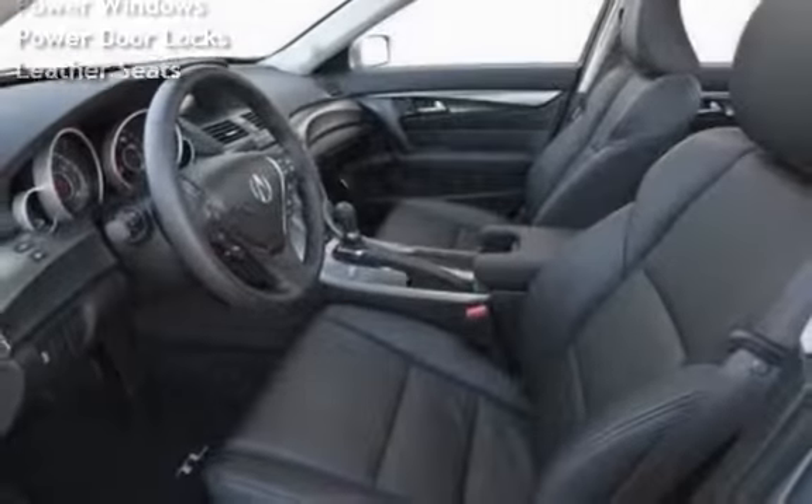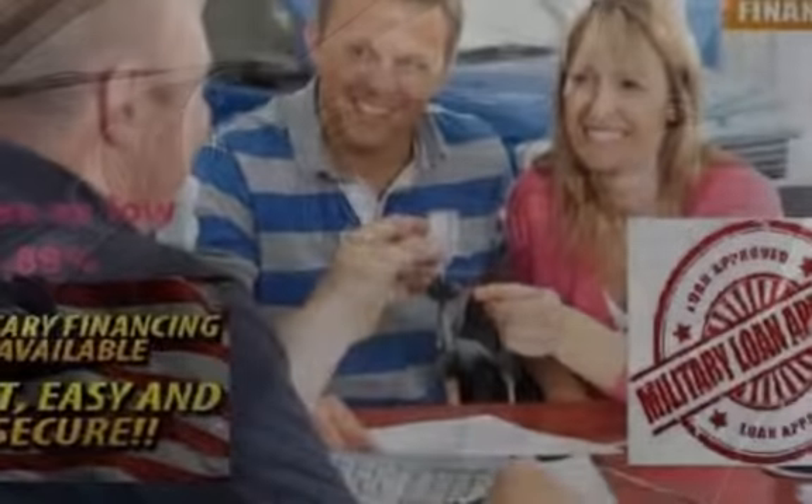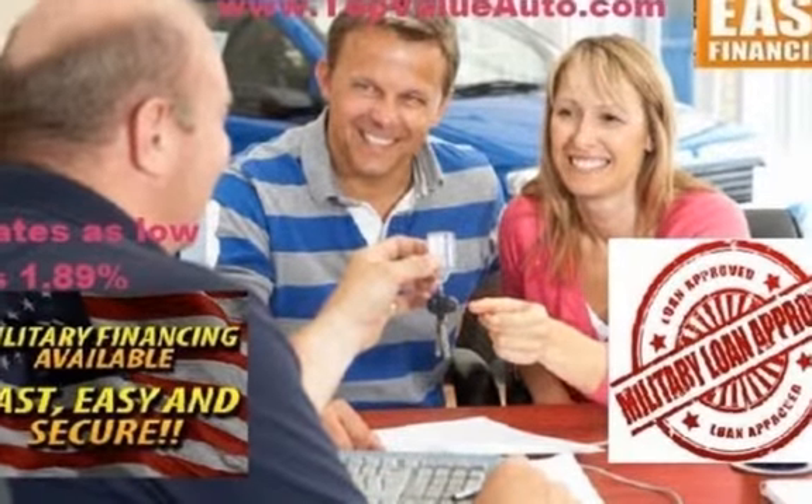Additional features include an MP3 player, DVD player, XM satellite radio, Bluetooth, power moonroof, power windows, power door locks, and leather seats.